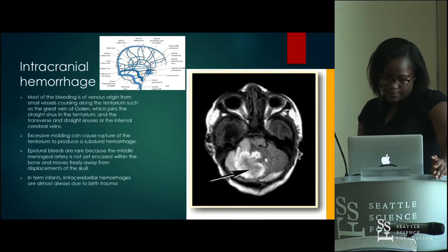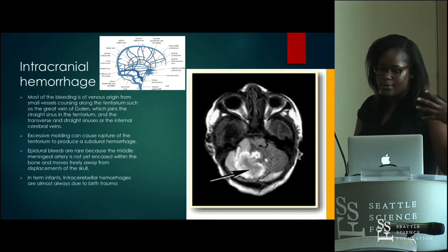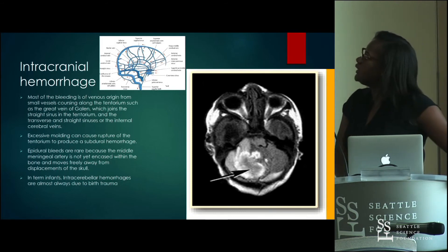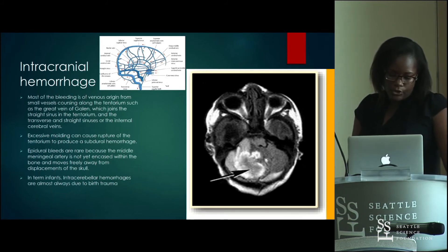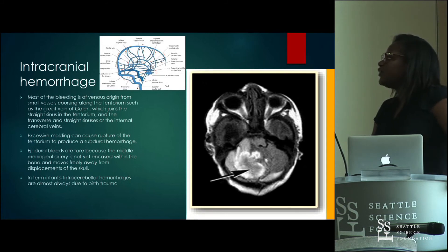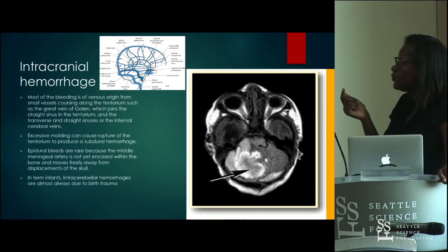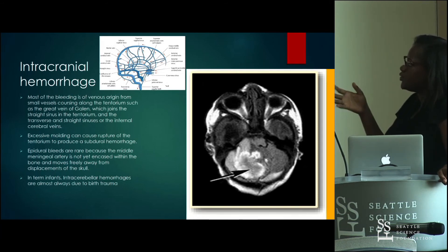Intracranial hemorrhage from birth trauma — not prematurity — involves mostly venous bleeding, particularly small vessels along the tentorium. Intravenous cerebral hemorrhage is almost always due to birth trauma. Epidural bleeds are not as common because the meningeal artery is not yet encased within the bone and freely moves away from skull displacements. Excessive molding can cause subdural hemorrhage.